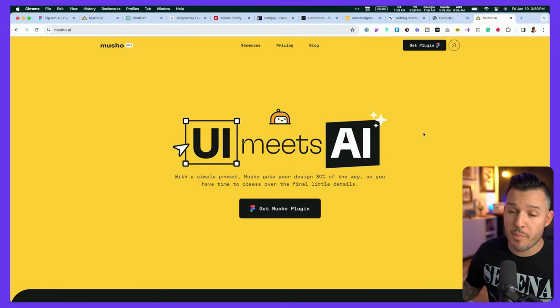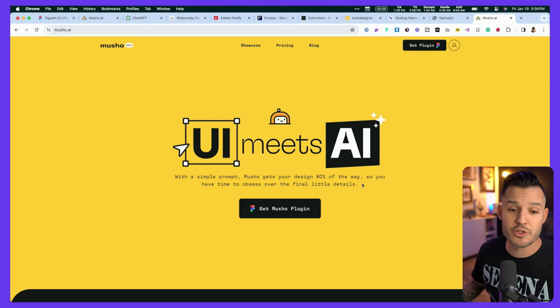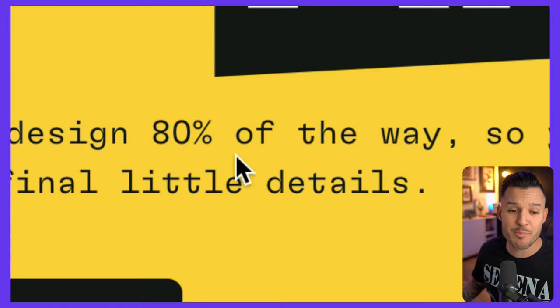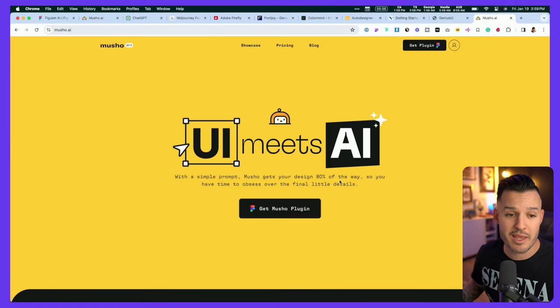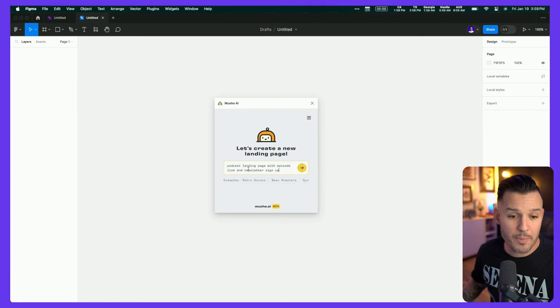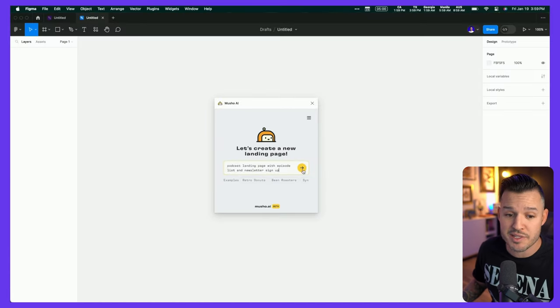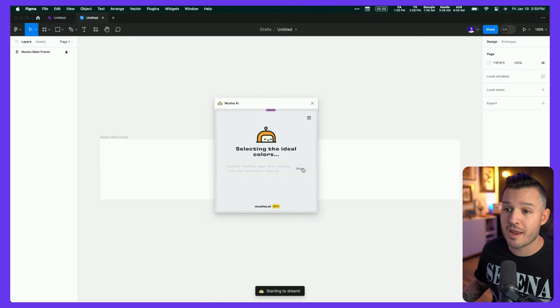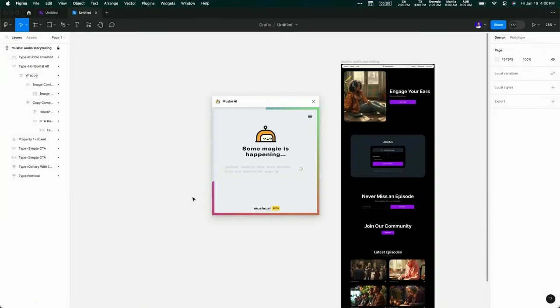Next up is a tool brought to us by Pablo Stanley and his team — this is Mushu, and it's where user interface meets artificial intelligence. It allows you to get 80% of the way as you're designing landing pages and screens. I can jump into Figma, open up the plugin, drop in a prompt like a podcast landing page with episode list and newsletter sign up, hit generate, and Mushu is going to instantly start building this one-page landing page.